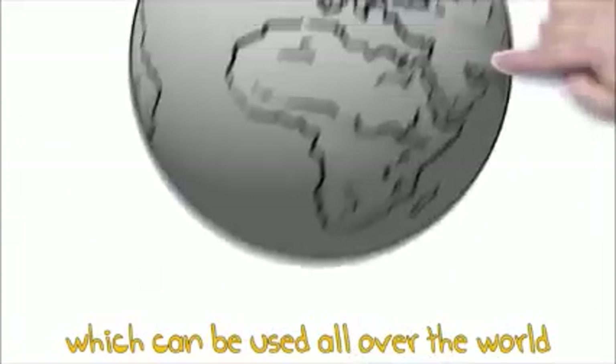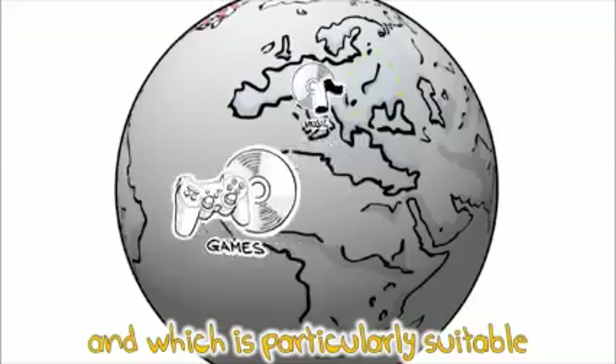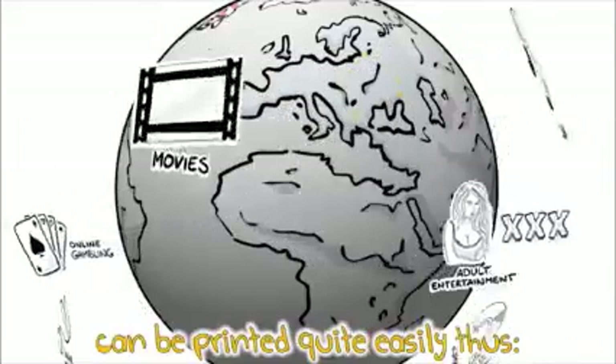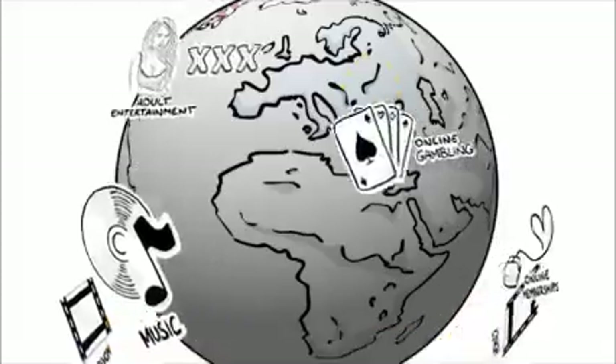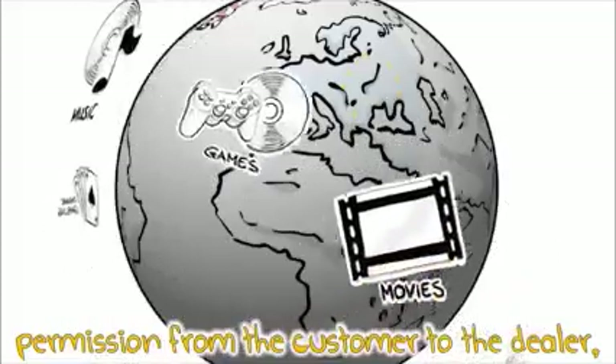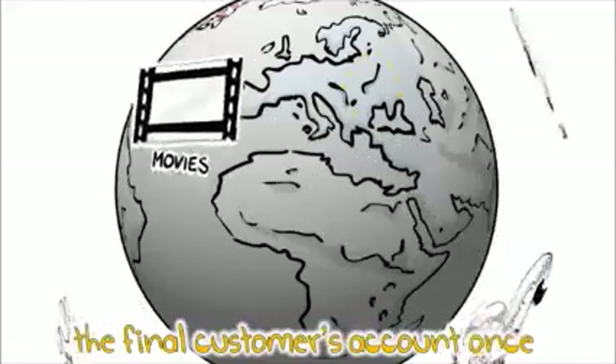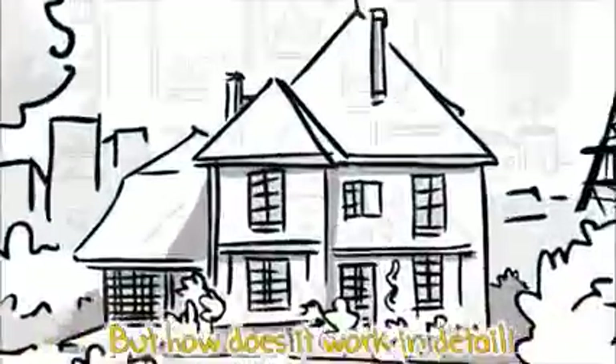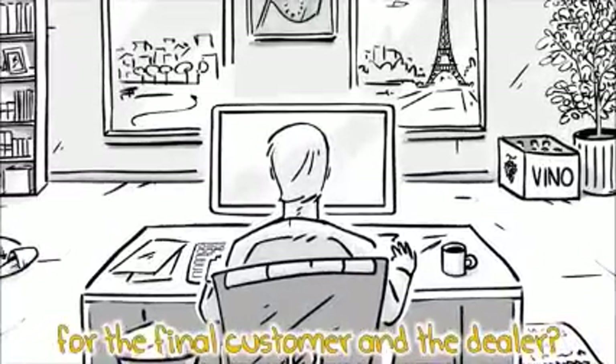SEPA Direct Debit is a payment process which can be used all over the world and which is particularly suitable for online shops or digital goods. A direct debit can be described quite simply as permission from the customer to the dealer to debit money from the final customer's account — once or for recurrent subscriptions.